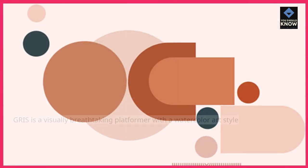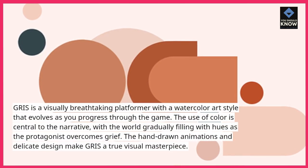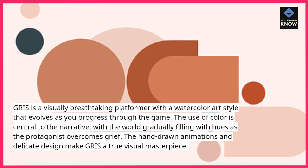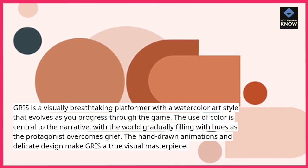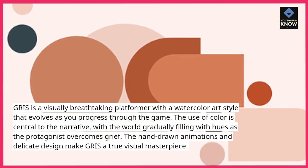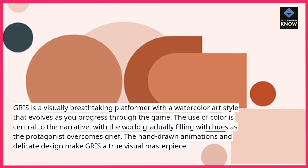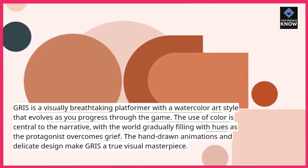2. Gris. Gris is a visually breathtaking platformer with a watercolor art style that evolves as you progress through the game. The use of color is central to the narrative, with the world gradually filling with hues as the protagonist overcomes grief. The hand-drawn animations and delicate design make Gris a true visual masterpiece.